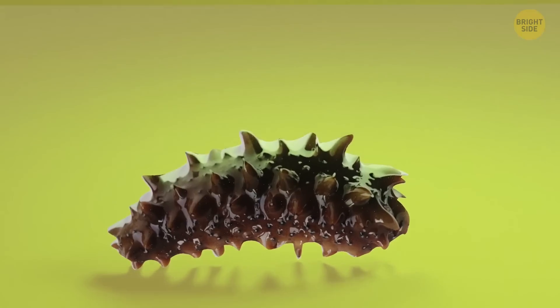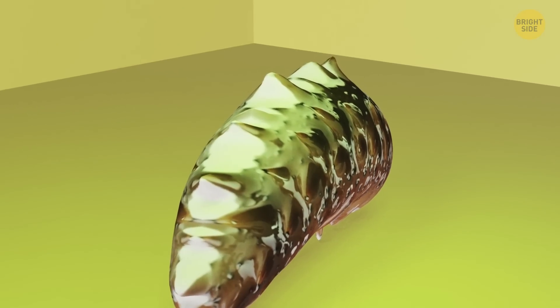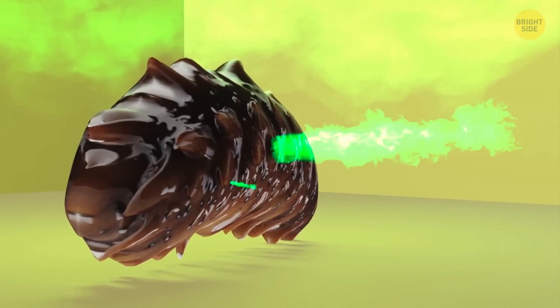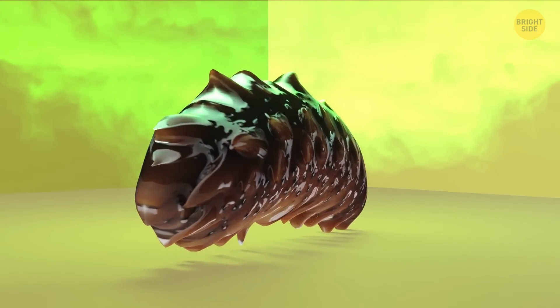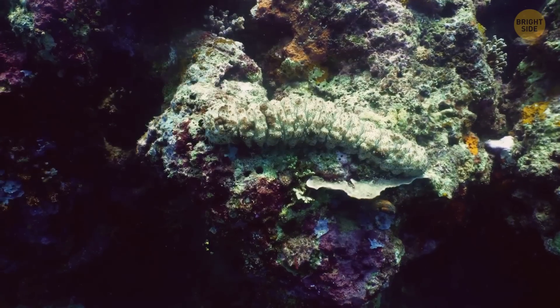When sea cucumbers feel threatened, they can expel thread-like parts of their bodies. These tubes immobilize predators in a sticky, toxic embrace. The toxicity comes from some chemical compounds commonly found in plants. Interestingly, these chemicals are much less common in animals, but sea cucumbers have evolved to use them to their advantage.